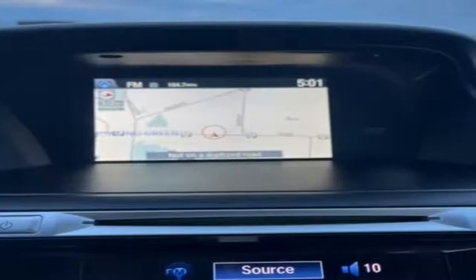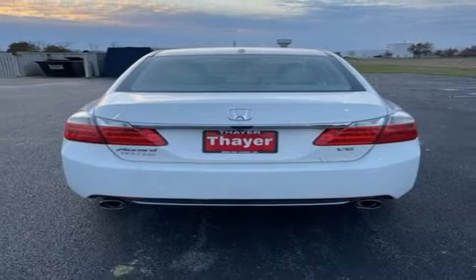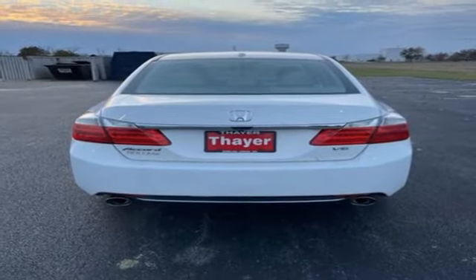Features also include a V6 engine, express open and close sliding and tilting sunroof, gas pressurized shocks, and Bluetooth wireless audio streaming.